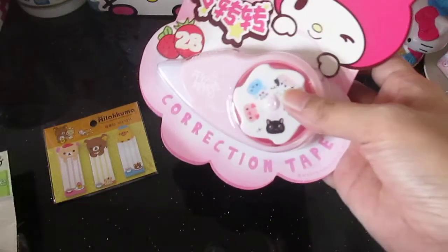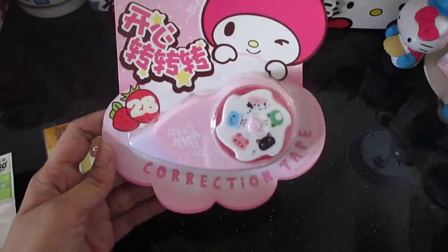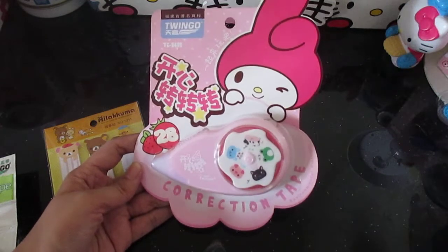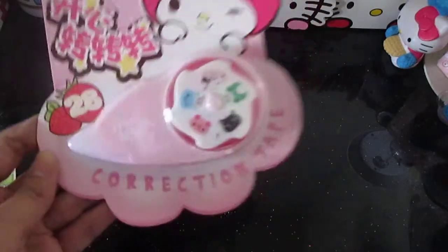I went to Office Warehouse and I bought these items from there. This one is a My Melody correction tape and it is super duper nice. They also had a Rilakkuma one — I'm not really a fan of Rilakkuma, but I like it. I just don't have plans to collect Rilakkuma. But this My Melody one is super nice.